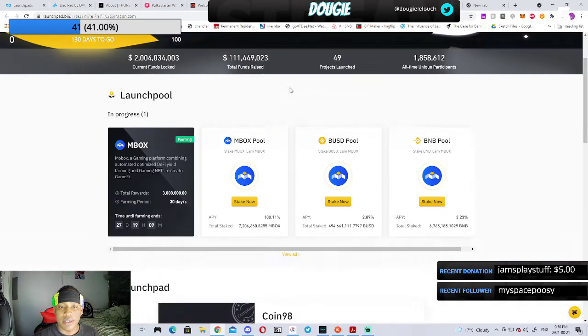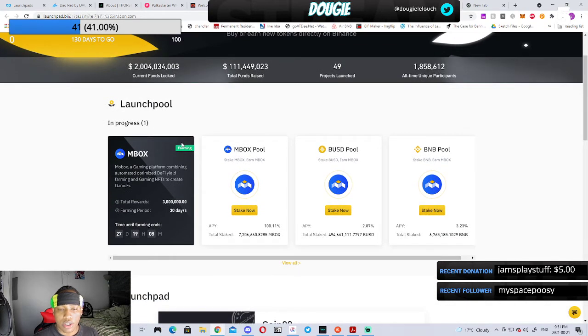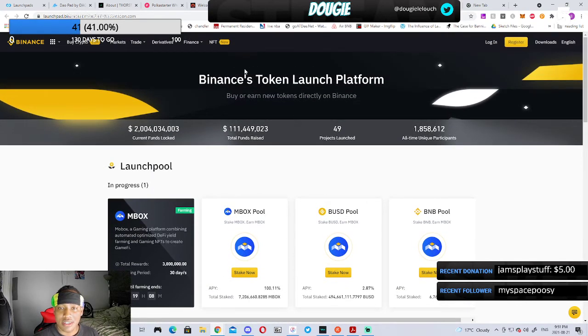The next one is the Binance Launchpad. You guys probably know Binance by now. They have their own launchpad where they've launched up to 49 projects to date. Most or all of the projects are probably going to be launched on their Binance Smart Chain and nowhere else, so keep that in mind if you're looking into this.